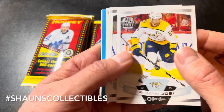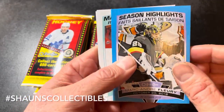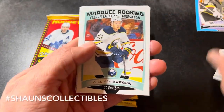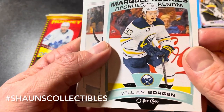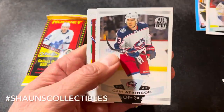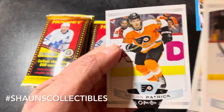Okay, pack number one — looks like we got a blue parallel. Roman Josi, Ryan Pulock, Jesse Puljujarvi, Tuukka Rask, and a Season Highlight of Marc-Andre Fleury blue border. And we got a William Borgen marquee rookie — so it's a two-hit pack. Cam Atkinson, Jake Allen, and Nolan Patrick.